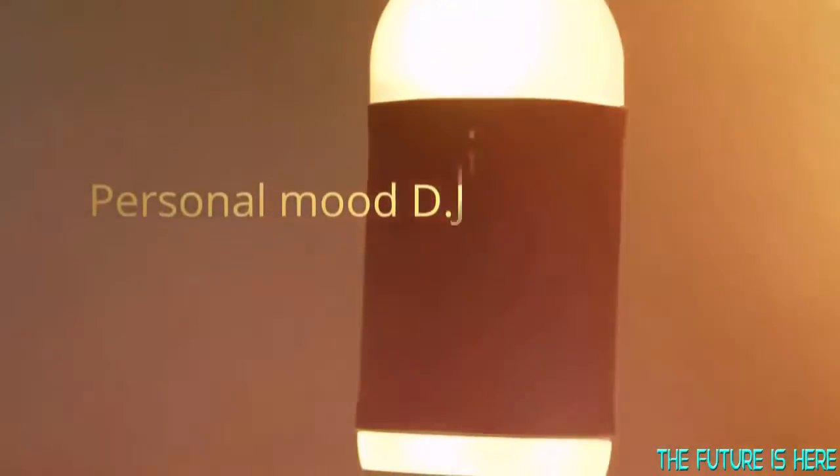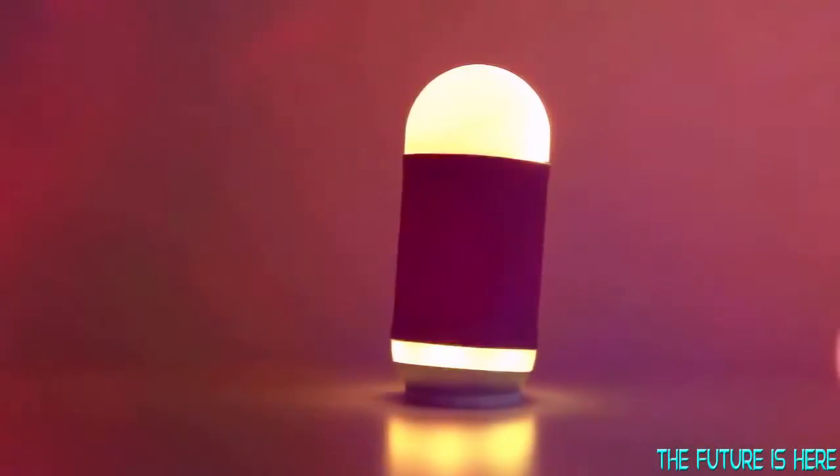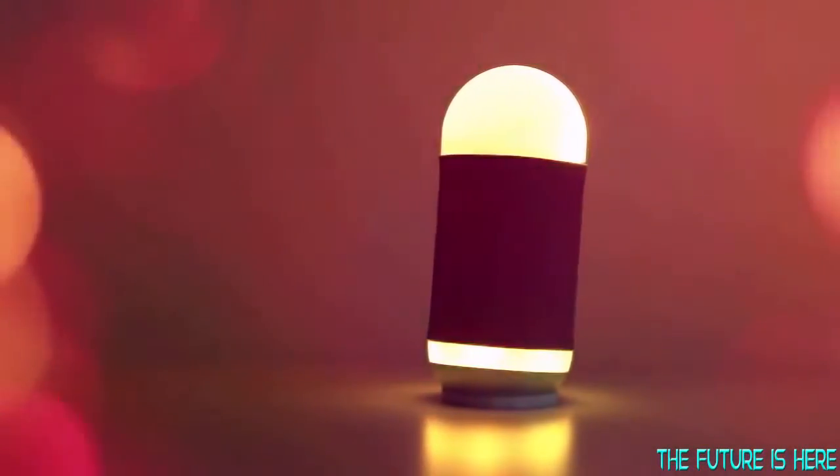I'm Emmy, the emotional intelligence of the Mood Box Speaker. I'm your personal mood DJ. I'm constantly learning and growing with you, sharing music and light with the help of Mood Box to cater to your different moods and activities.